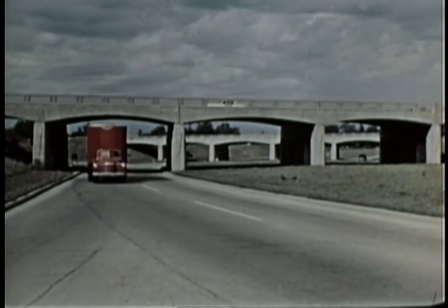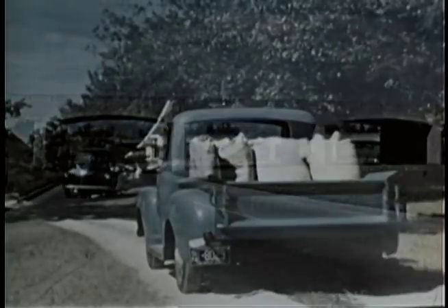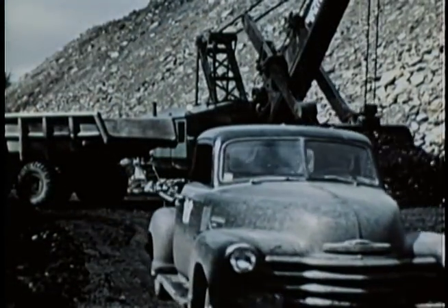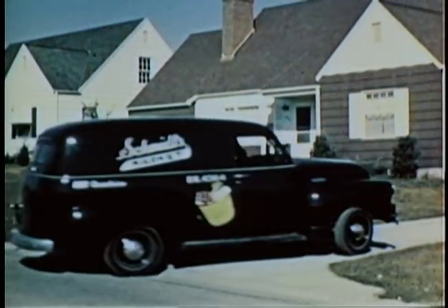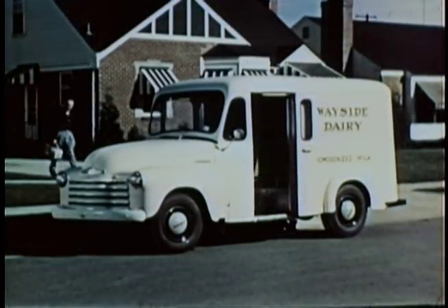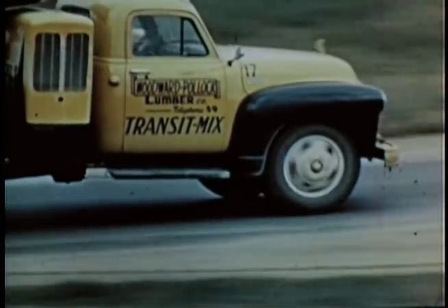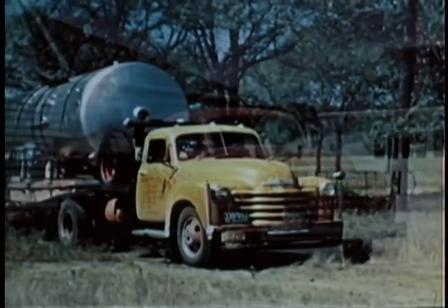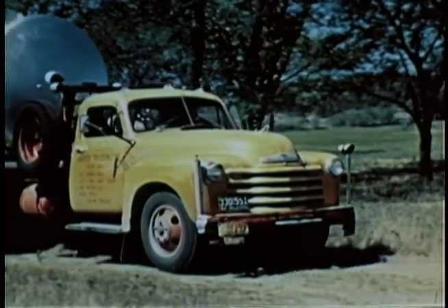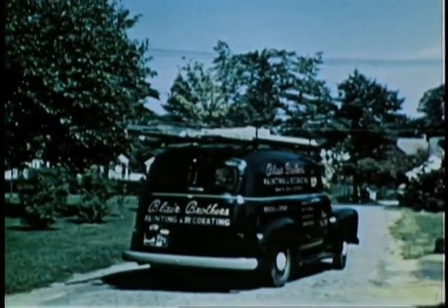Modern truck transportation, led by Chevrolet, is the vital link between the farm, the mines, the timber forests, the factory, and the finished products of food, shelter, clothing, and comfort delivered to the doorsteps of America. Vital transport — vital to the point where 75%, actually three-quarters of all this nation's freight, is moved by truck. More tons of freight than are handled by all other forms of transportation combined.